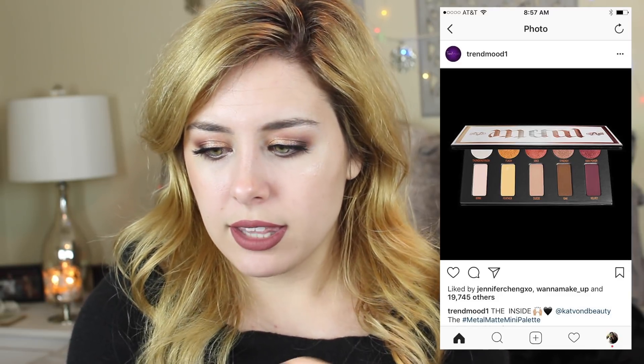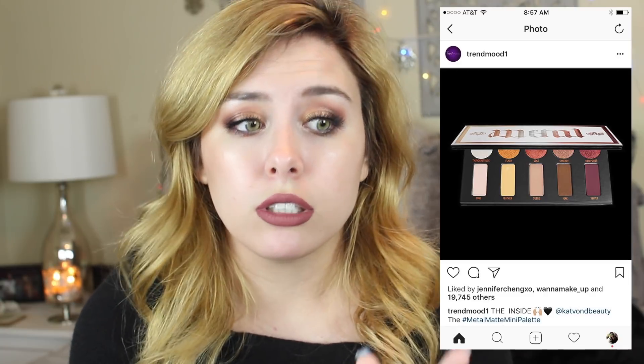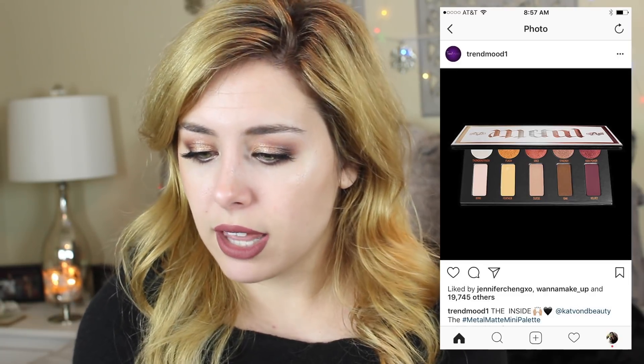Moving on to Kat Von D — it looks like she's coming out with little eyeshadow palettes, and this one is the metal one. These colors, I'm kind of over warm eyeshadows. Not like I'm over wearing them because I think they look really pretty on, but I'm over buying them. I have my Jaclyn Hill palette, my Naked Heat, my Tarte Toasted — I have so many warm palettes. I just don't need another one, and this one seems kind of eh.